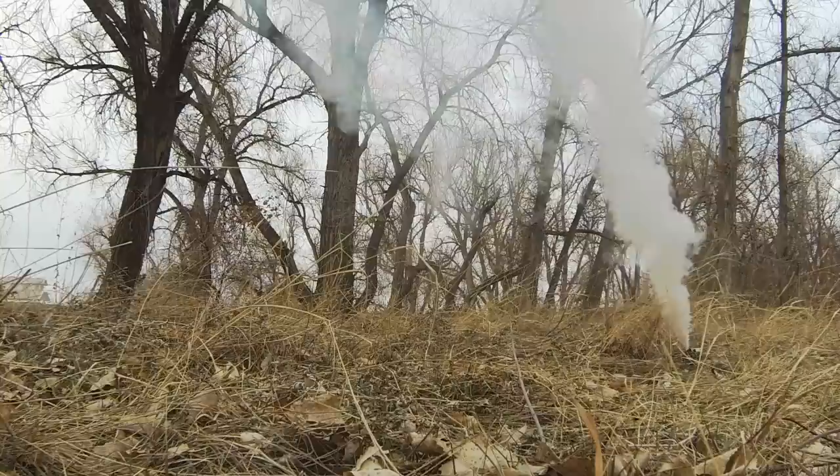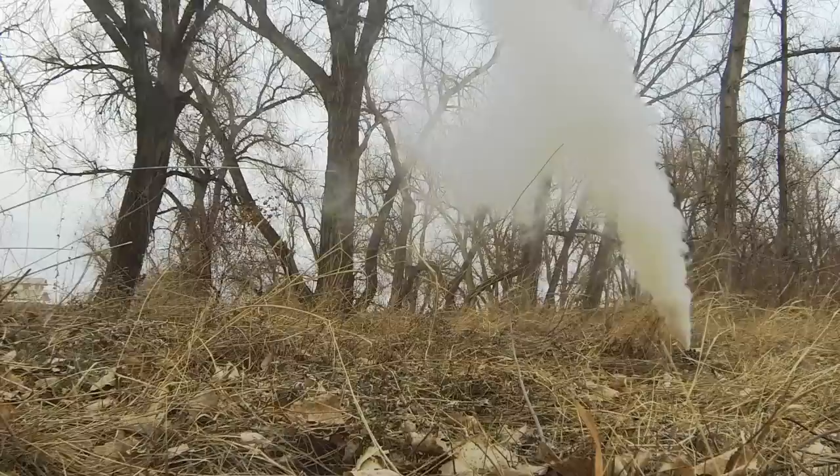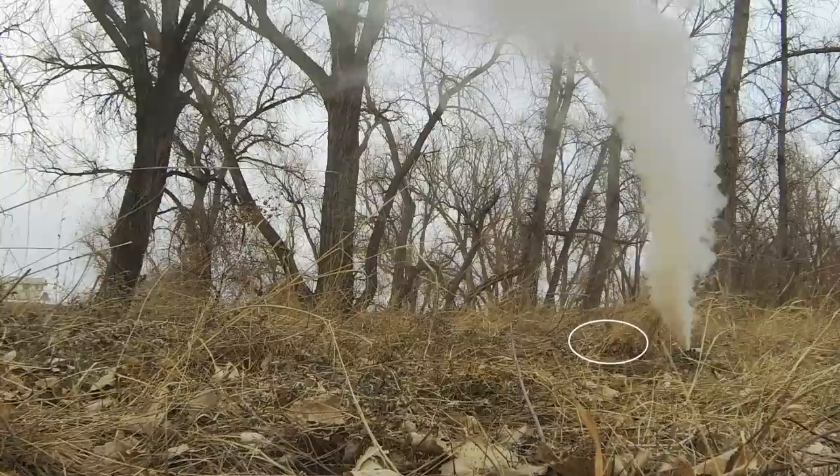This is a very good example of scent that just moves straight up. There's no breeze, there's no place for that scent to go, and it's just going to hang out. A dog's going to end up being right up on top of that bird if he gets this scent.